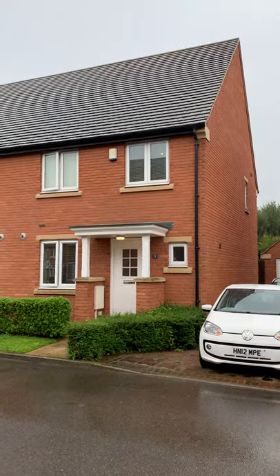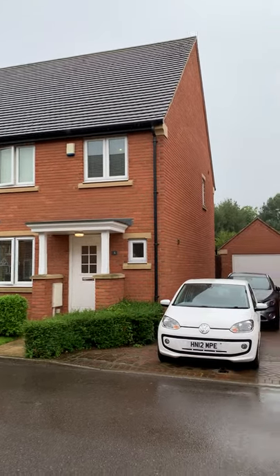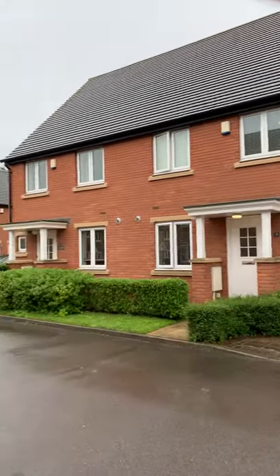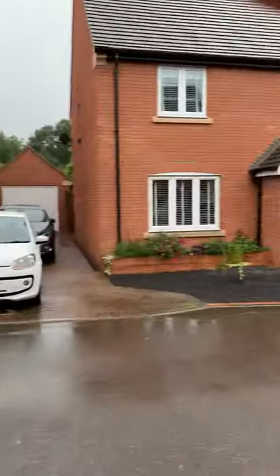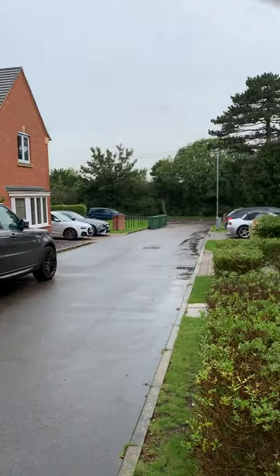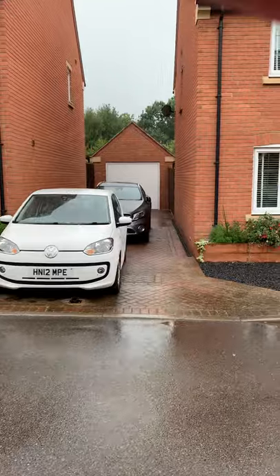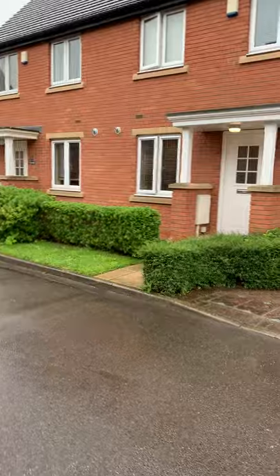Hello and welcome to Tranquility Homes virtual tour. This is number 5 Argyle Avenue and I'm going to take you in for a brief tour, starting with the outside of the property. You're on a nice cul-de-sac with only a few houses. The driveway houses two cars, maybe three, with access to the garage.